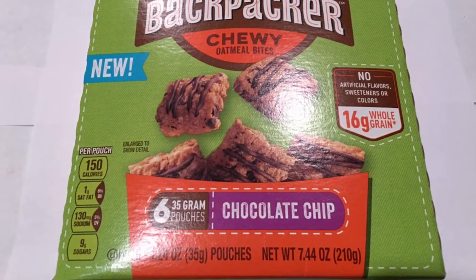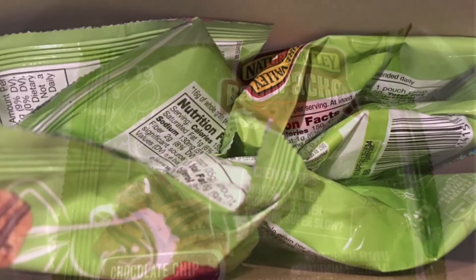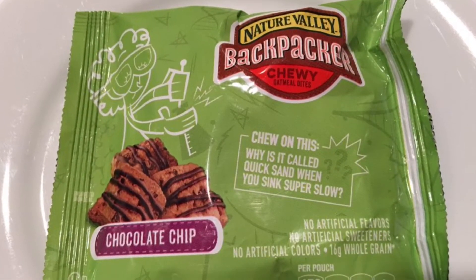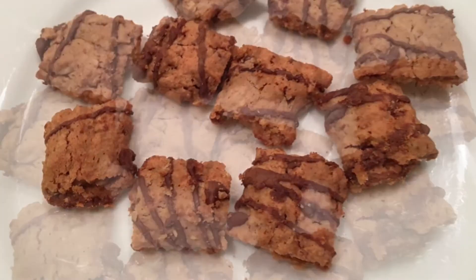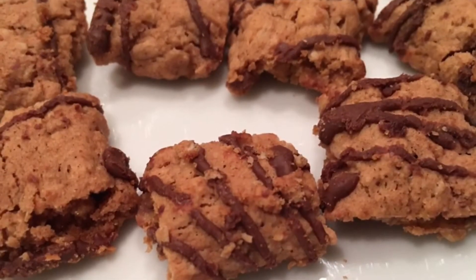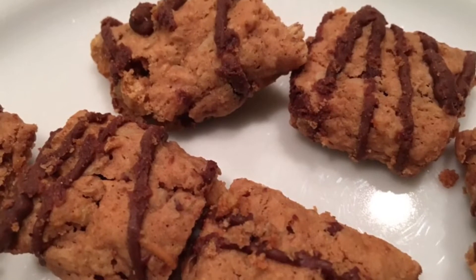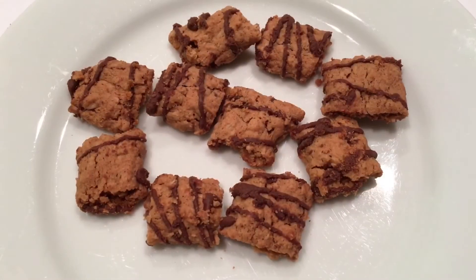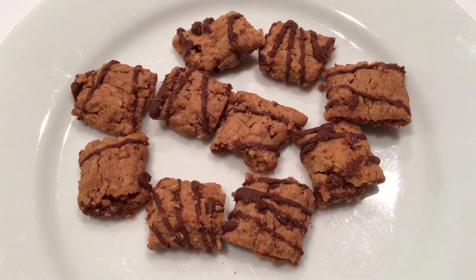With 16 grams of whole grain, it's a perfect on-the-go snack for kids — no artificial flavors, sweeteners, or colors. Meets USDA Smart Snack guidelines. Chocolate chip chewy oatmeal bites: the snack that goes where they go. Each generously sized pouch is filled with drizzled soft and chewy oatmeal bites for a delicious taste they love.